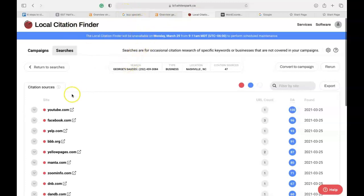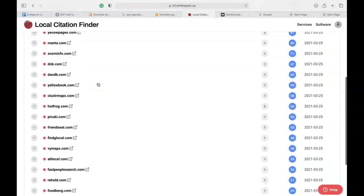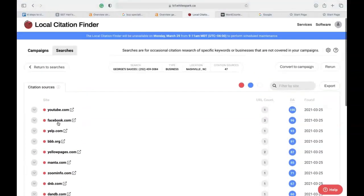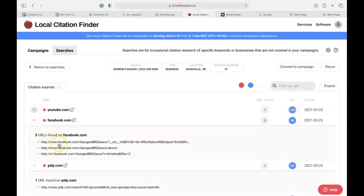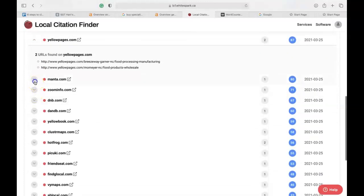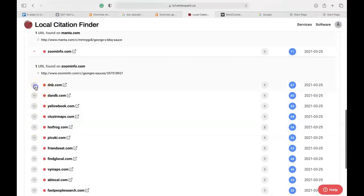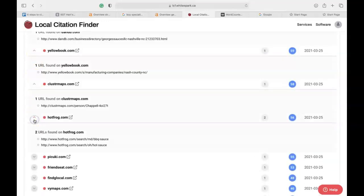I put in George's Sauce into White Spark to see how many citations they had. I can see they've got 47 citations, and not only can I see how many they have but where specifically they are listed. What we would do is get you into those same directories and more. I can see specifically in each of these directories how many times their information is cited — for example, YouTube once and Facebook three times. This allows us to be very accurate and strategically analyze the competition to bring in those extra clients per month.